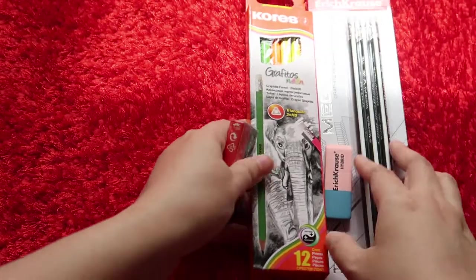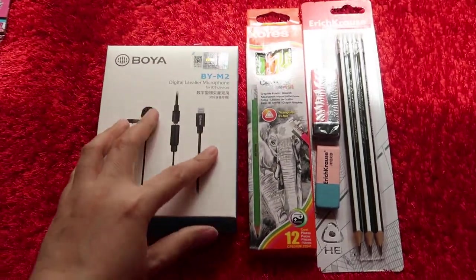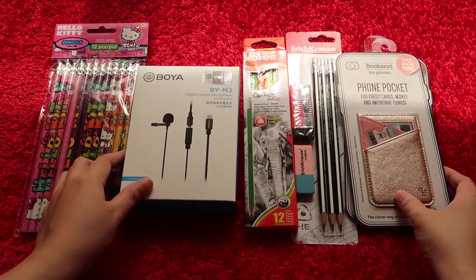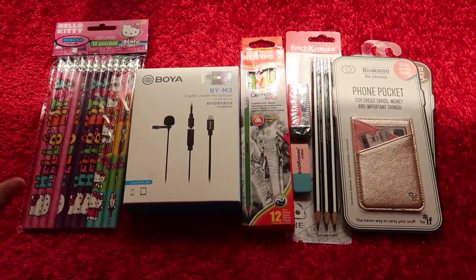So these are actually just the items that I bought from the Alif store - pencils and things that we need for daily use, and a microphone for future videos. Thank you very much, and see you in the next one!